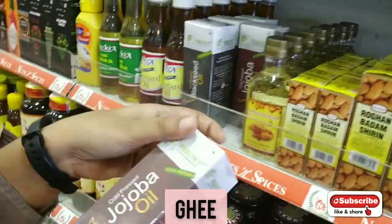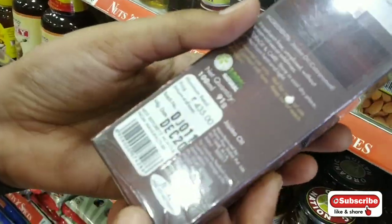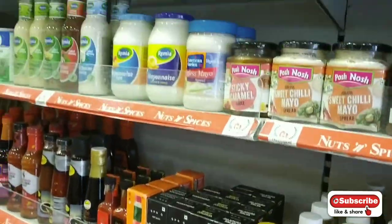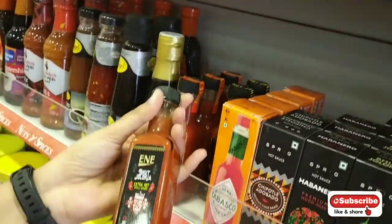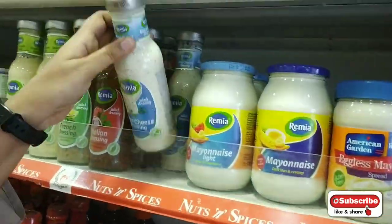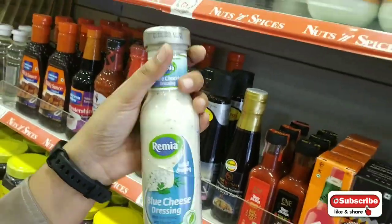There is organic ghee, jujuba oil, sesame oil, different types of oil, black seed oil, castor oil, mayonnaise, different types of mayo, and jalapeno sauce. You should be sure to check out Nuts and Spices.